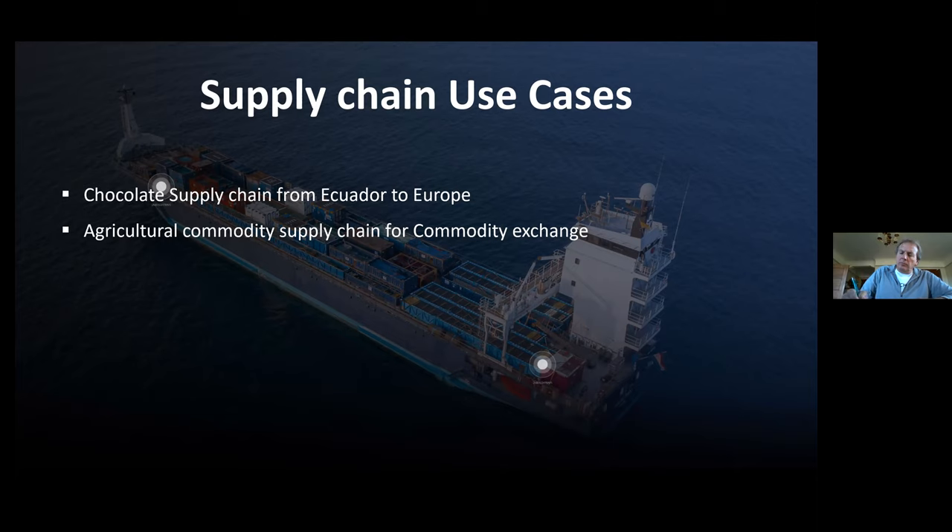The first project is the chocolate supply chain. It connects cocoa growers in Ecuador to chocolate brands in Europe and retail chains in Europe, and also connects to consumers — the chocolate lovers in Europe. All participants, including processors and logistics companies in between, are connected in this program.